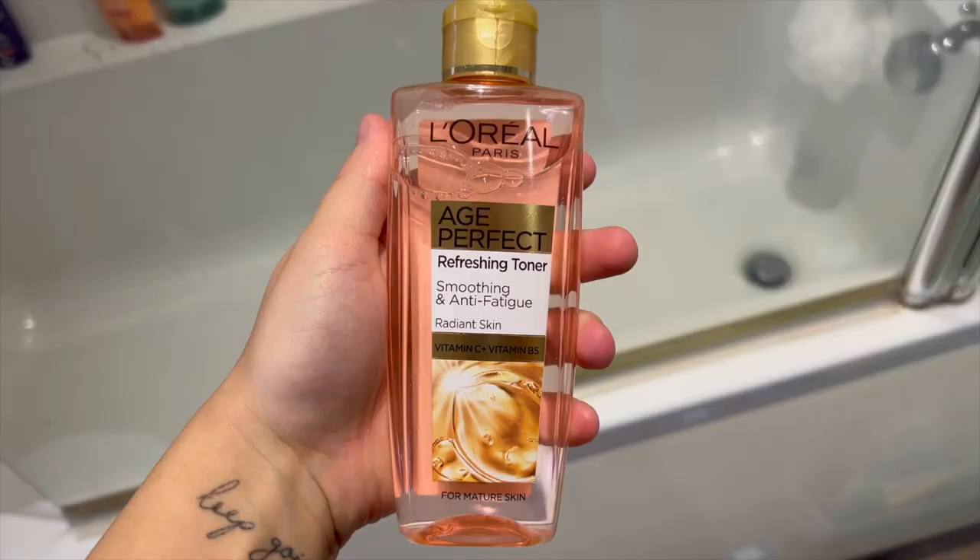Once my face is washed and I've dried my face, I go in with the L'Oréal Paris Age Perfect refreshing toner. I just put that on a bit of cotton pad and wipe it around my face. I used to just put it on my hands and then put it on my face, but it made such a mess so I decided to go back to using a cotton pad.